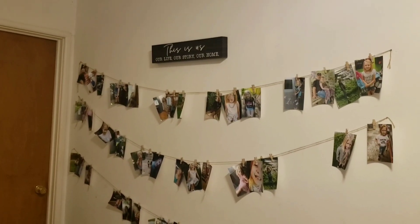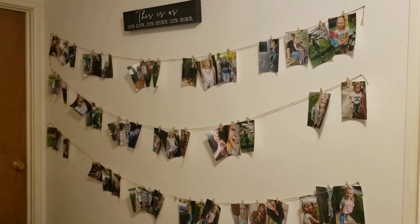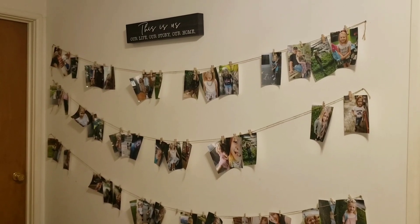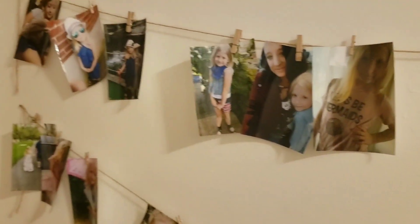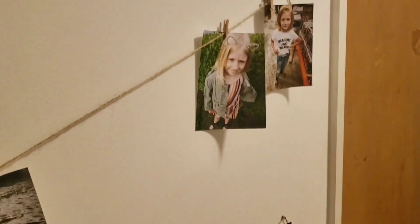Here's one of my absolute favorite things in our house. It's just three strings, and I've actually done this before for Kenzie's artwork, but I wanted to print out a ton of pictures of us. I got that sign — 'This Is Us, Our Life, Our Story, Our Home.' It's just a bunch of pictures of us as a family, things we do together, some of our adventures, pictures of Kenzie growing up. I uploaded these to Amazon Photos and had them all printed out.